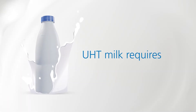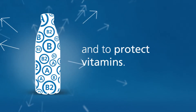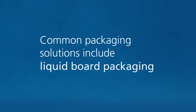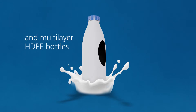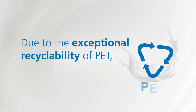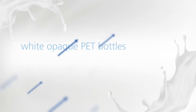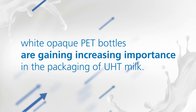UHT milk requires high UV protection to secure long shelf life and to protect vitamins. Common packaging solutions include liquid board packaging and multi-layer HDPE bottles with a black layer. Due to the exceptional recyclability of PET, white, opaque PET bottles are gaining increasing importance in the packaging of UHT milk.